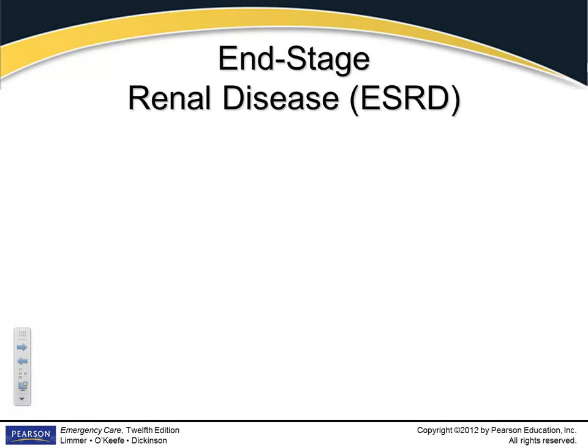End-stage renal disease, written as ESRD. Renal disease doesn't go away — it just gets worse and can't be fixed. It's like diabetes: they can take medication, but it's a chronic disease that will gradually kill the patient. Once patients are in end-stage, they're on dialysis and will not get better — it's irreversible.